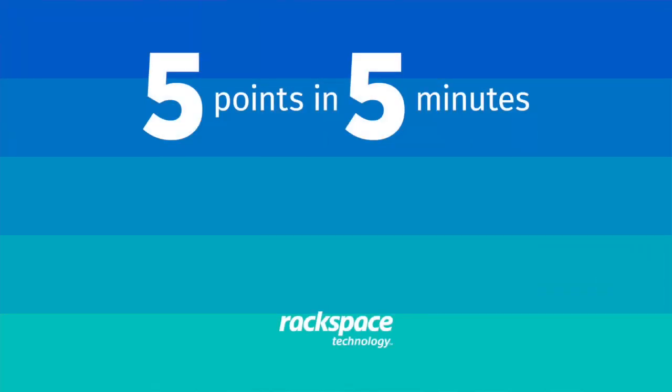Those are the five key areas for a successful data ops practice. If you're venturing down this road today, Rackspace has an offering that can help you with your data ops practice, and it's available right now.